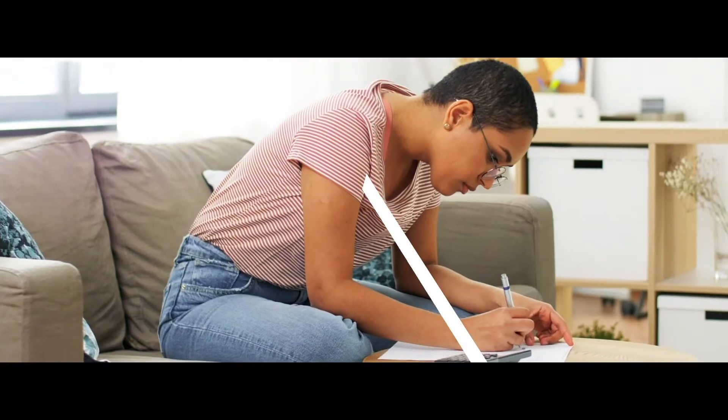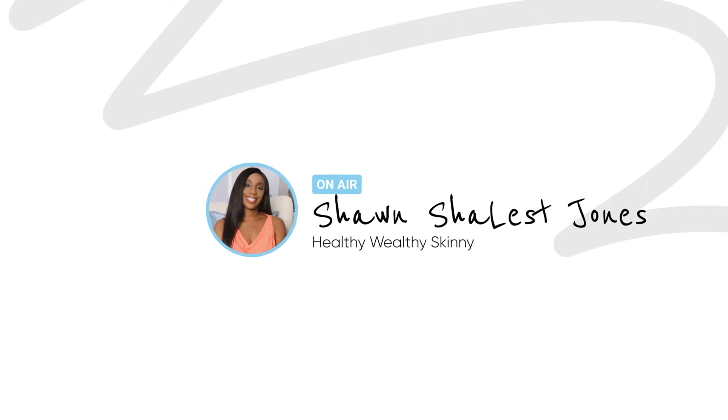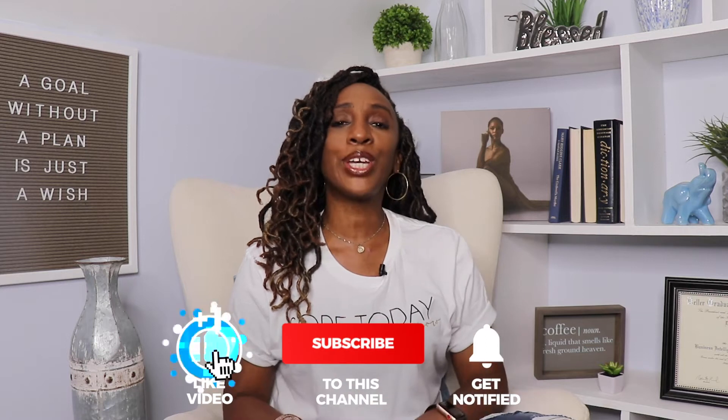Welcome to Healthy Wealthy Skinny, where we focus on the steps to help you live a healthy, wealthy, and skinny life. I'm Shawn, and if you are ready to start thriving and not just surviving, go ahead and hit that like button, smash that subscribe button, and hit the bell icon so you get a notification every week when I drop a new video. Be sure to stay until the very end because as always I've got something special for you.